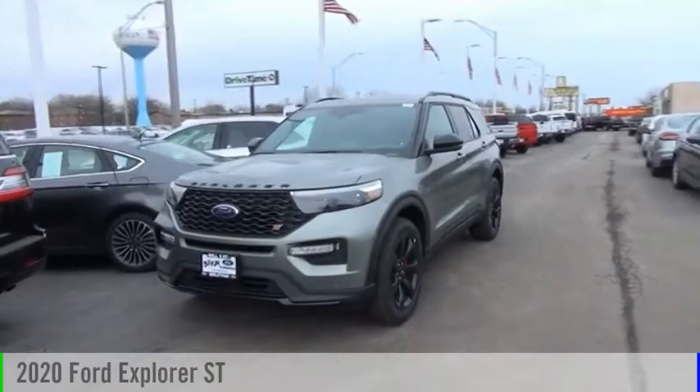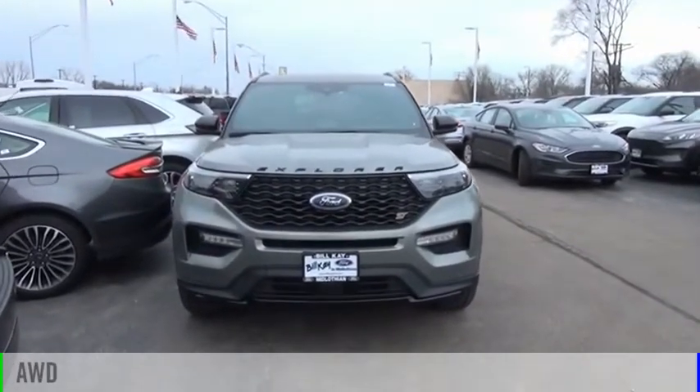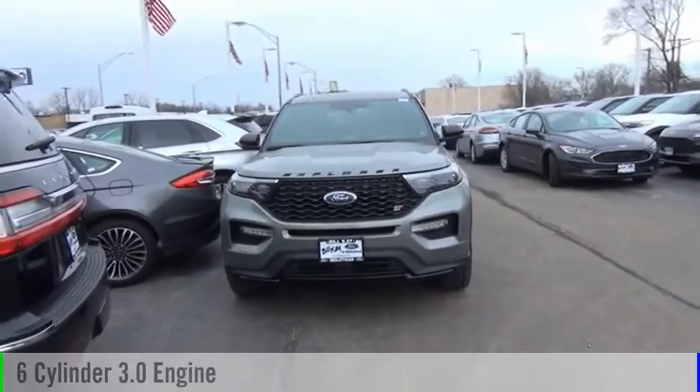Take a ride in the 2020 Explorer. This vehicle is powered by an all-wheel drive, six-cylinder, 3.0 liter engine.